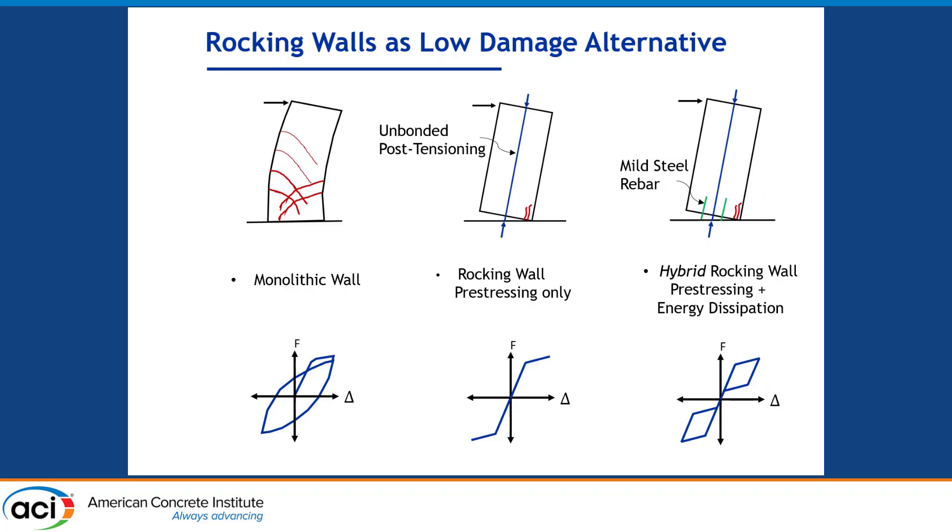If you are designing a reinforced concrete building and planning to use reinforced concrete walls as your lateral force resisting system, then rocking walls could be an alternative. They have been studied since the 1990s and have been proven to have better self-centering capacity and reduced damage when compared to monolithic reinforced concrete walls.